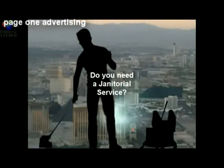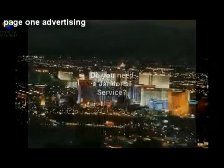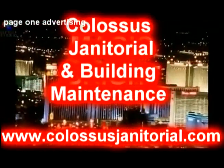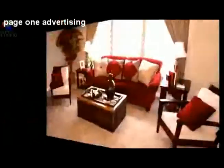Hi, this is John with Colossus Janitorial and Building Maintenance. How is everybody today? I'd like to speak to you today about combinations, or what we call them when it comes to commercial janitorial. A combination is how we break down a very large commercial building into a bite-sized plan of attack.